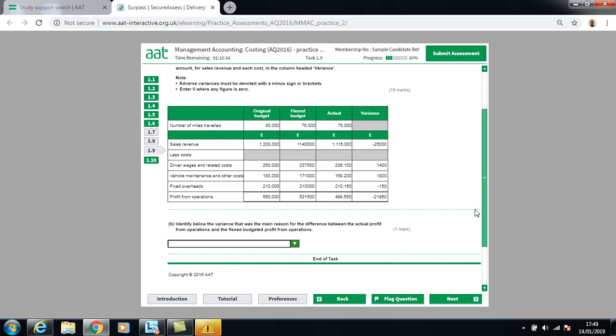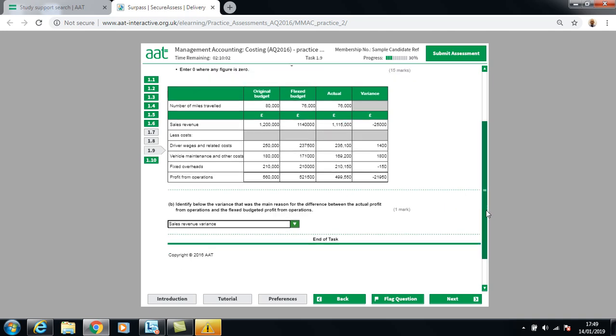The question asks which variance was the main reason for the difference between actual and budgeted profit from operations. The sales variance of £25,000 adverse is clearly the largest variance, making it the main reason for the difference between the flexed and the actual results.